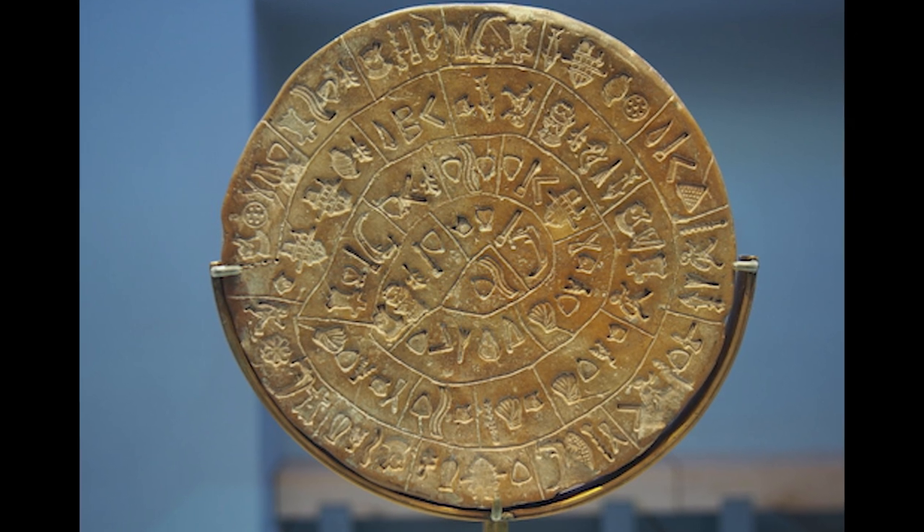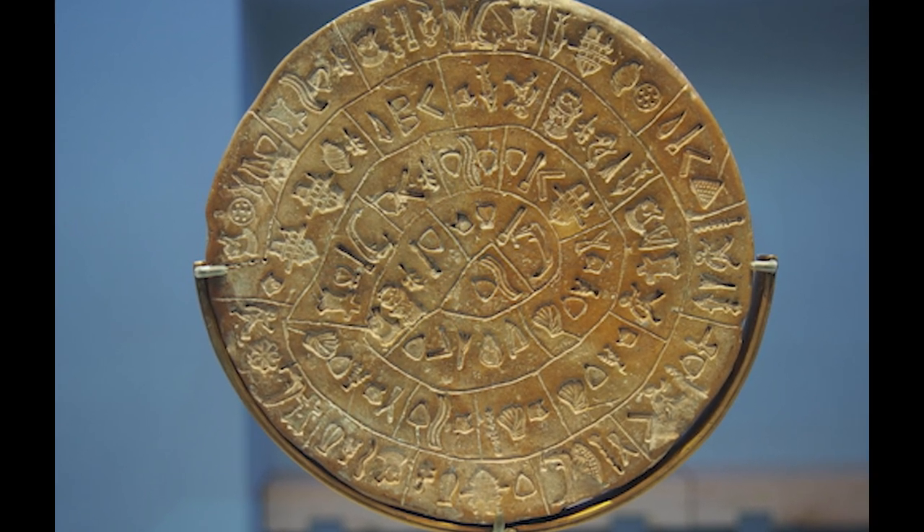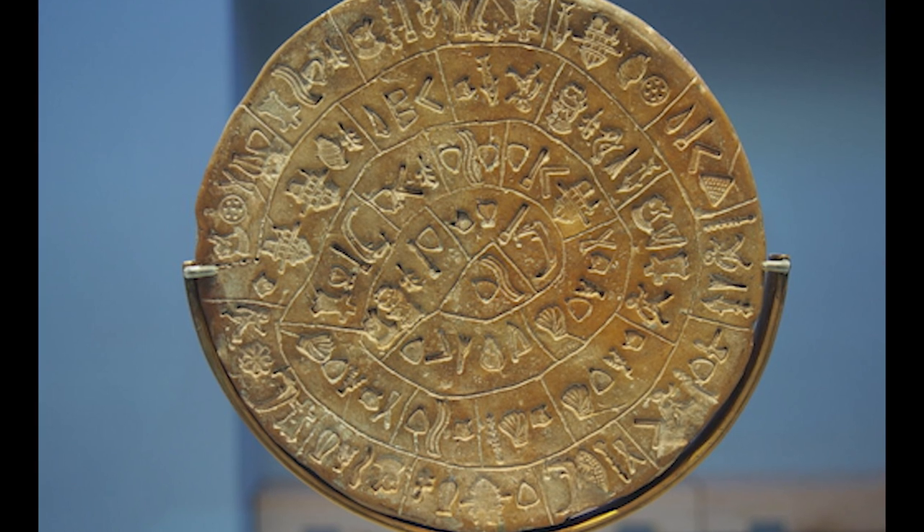Riddle number 5: The Disc of Phaistos. The Phaistos Disc is a mysterious Bronze Age relic with an unknown script.